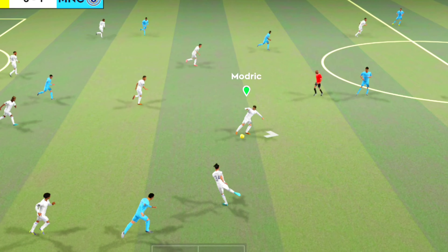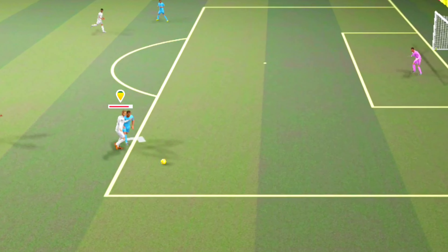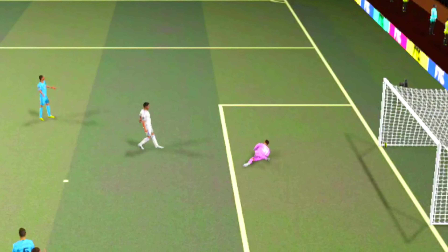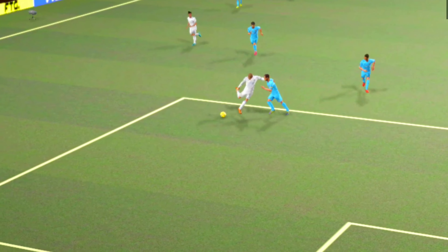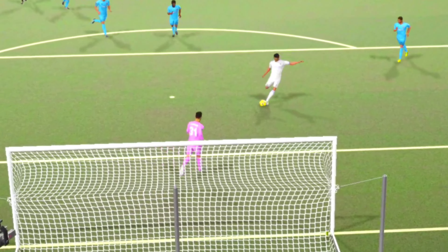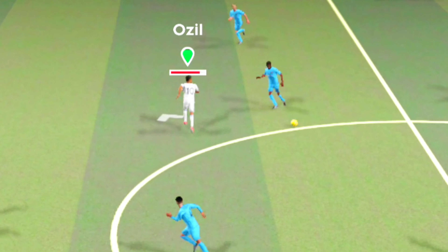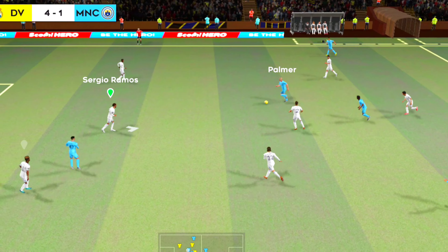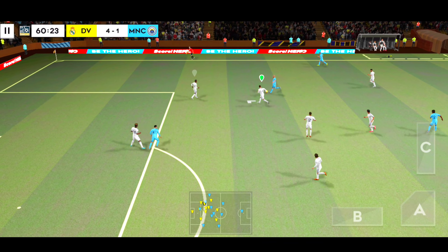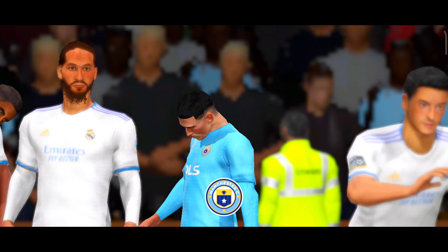Good ball. What an opportunity. And his teammates will join him to start the celebrations. Great goal there. It's a tactical change here then. Oh, easy decision here, it's a goal kick.